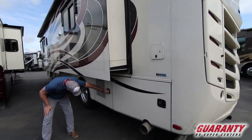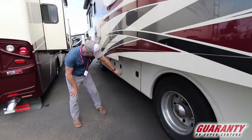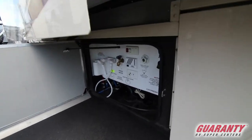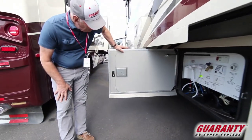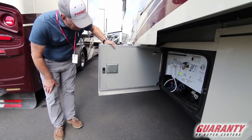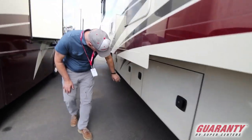These two are locked — those are your condenser, air conditioning. Service center here: you have your wash down, your city water fill, your black tank flush — everything in one location. And room to store your hose.